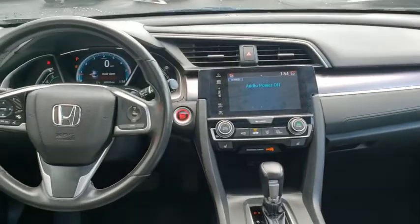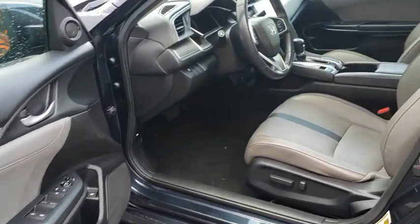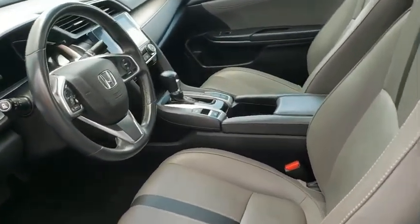Security system, fog lights, remote keyless entry, power moonroof, brake assist, leather seats, panic alarm, tachometer, front bucket seats.